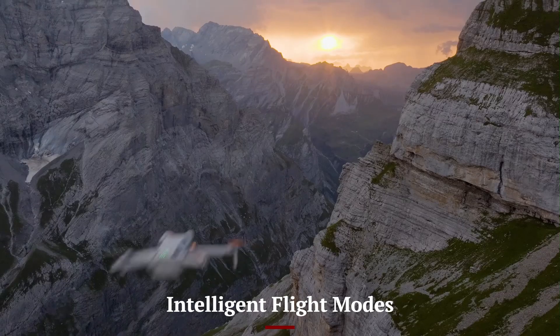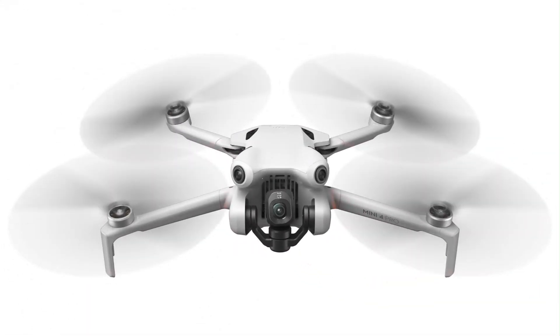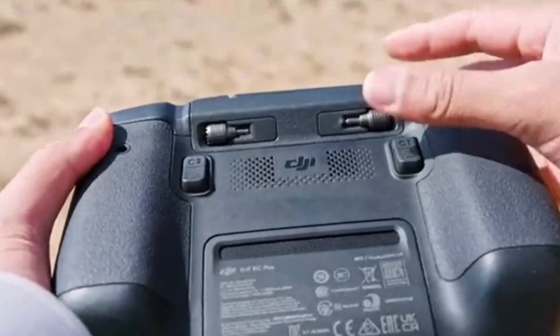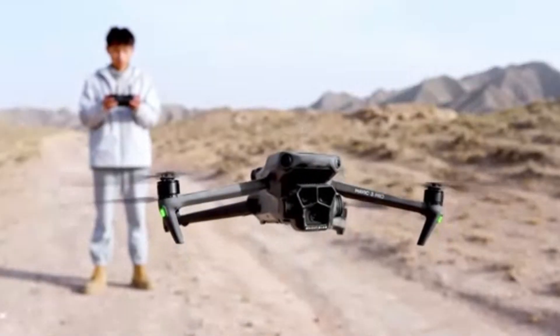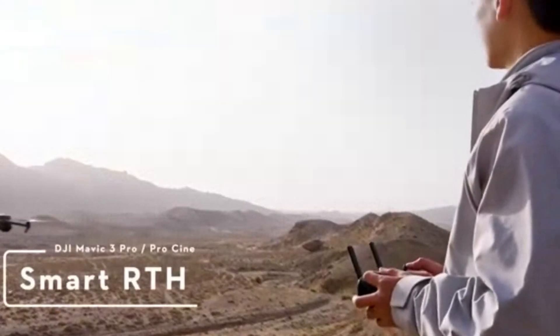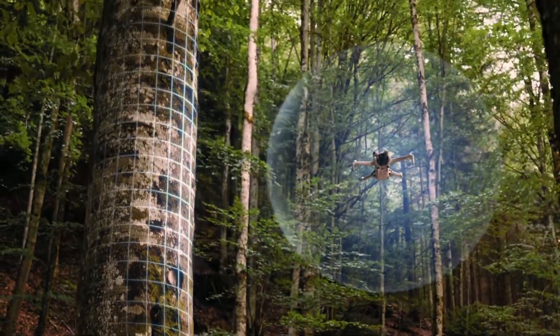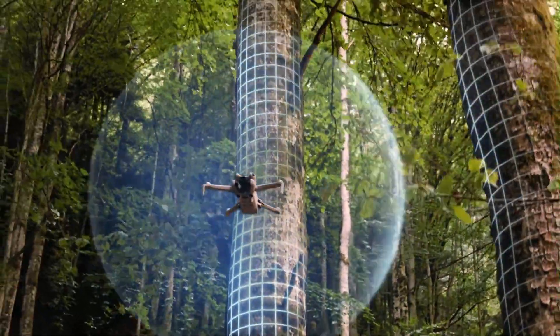Intelligent Flight Modes. DJI has expanded its suite of Intelligent Flight Modes, making the Mini 5 Pro even more powerful for creative filming. The enhanced ActiveTrack system now features multi-directional subject tracking, keeping moving subjects in focus with greater accuracy. The QuickShots Modes have been refined, allowing for more dynamic camera movements and cinematic effects.